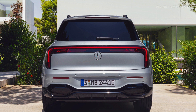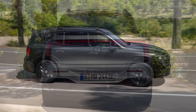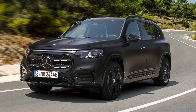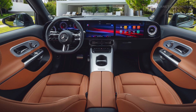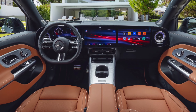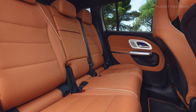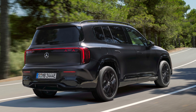The fully electric range includes the GLB 250 Plus with EQ technology and the GLB 350 4MATIC with EQ technology. The GLB 250 Plus provides a peak output of 200 kilowatts, while the GLB 350 4MATIC delivers 260 kilowatts. The 350 variant includes the 4MATIC all-wheel drive system. Both models are equipped with a lithium-ion battery offering a usable energy content of 85 kilowatt hours.